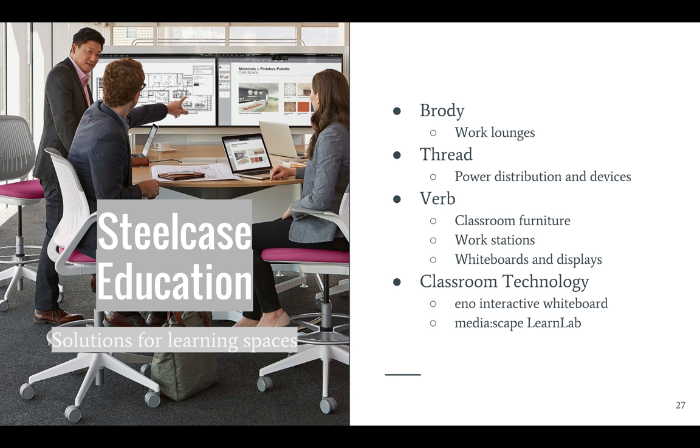It's designed with power outlets, various HDMI cords, and dual screens to allow multiple people to share and present. I highly recommend if you get a chance to see it, working with it and using it to study with groups. It's a really great tool.